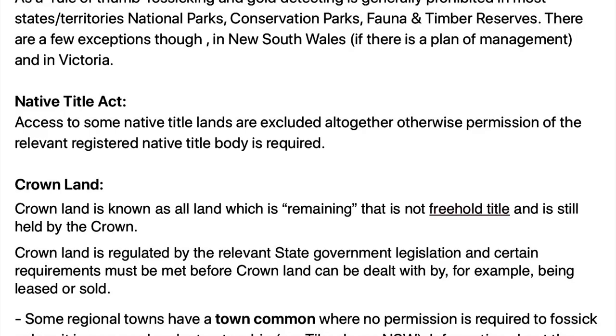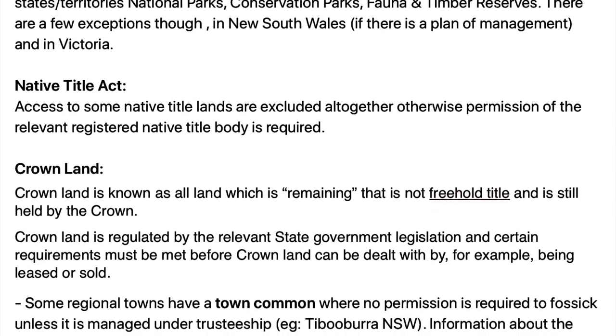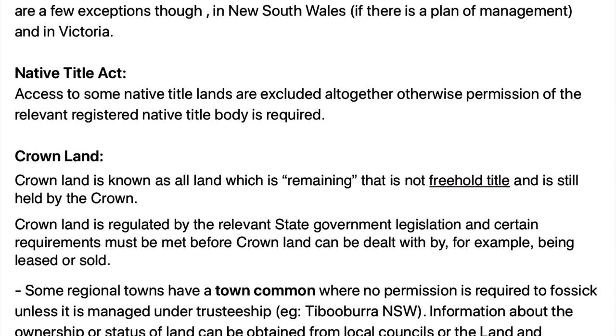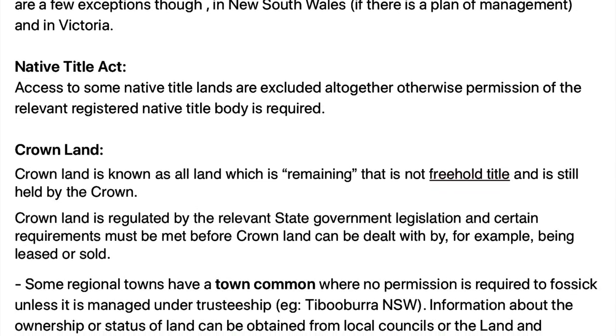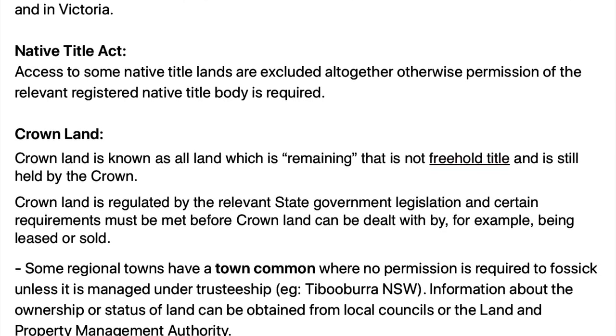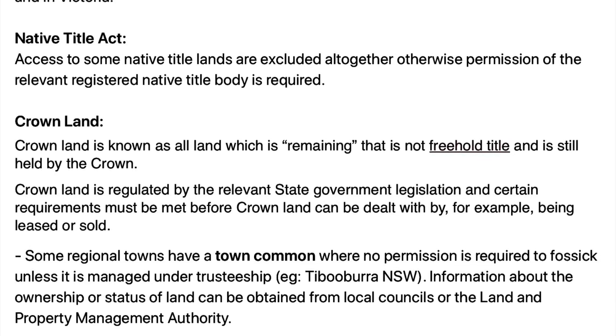Some regional towns have a town common that is crown land where no permission is required to fossick unless it is managed under a trusteeship — a good example of that is Tipperary. Information about the ownership or status of land can be obtained from local councils or the Land and Property Management Authority.